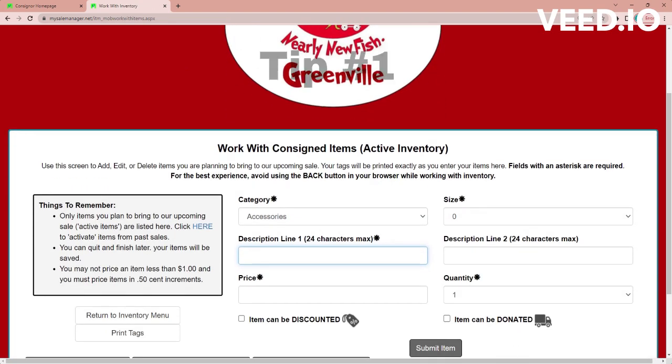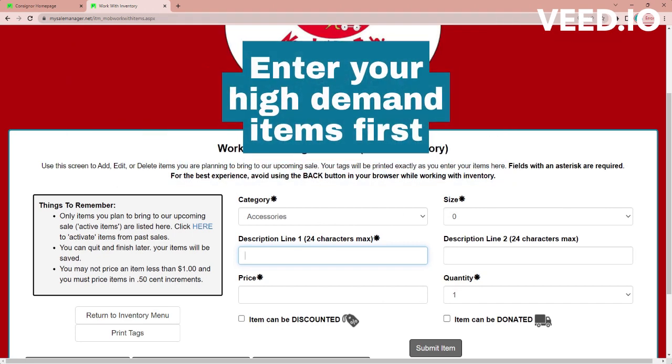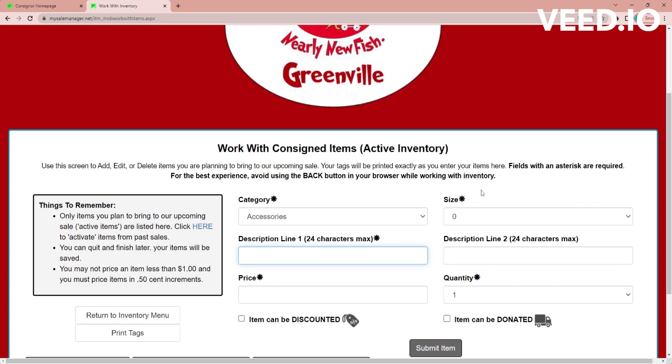A really good tip is when you're starting to enter your stuff, start with your bigger, higher-demand stuff first. That way, if life happens and you run out of time and don't get everything entered, at least you've got your big stuff in — it's more bang for your buck.